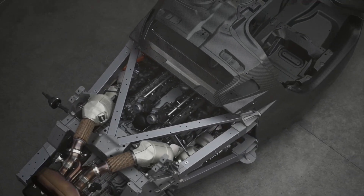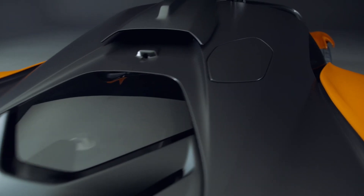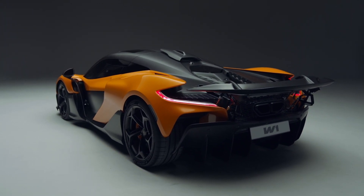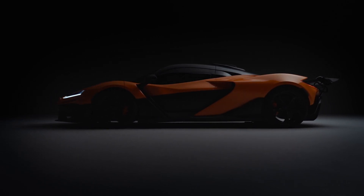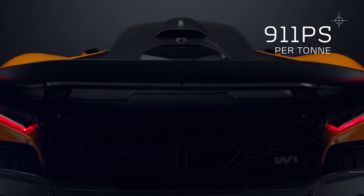These customizable features allow drivers to fine-tune their comfort and control, ensuring optimal ergonomics for various driving styles. The W1's chassis can be shortened by up to seven centimeters, reducing weight and enhancing agility. This lightweight design improves acceleration, braking, and cornering, further elevating the car's performance and making it not only a technological marvel but also a highly responsive and dynamic driving machine.